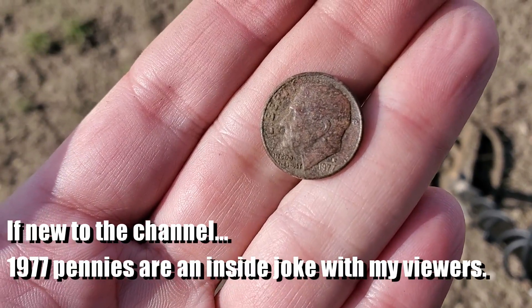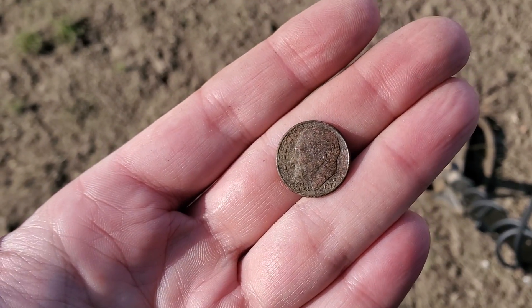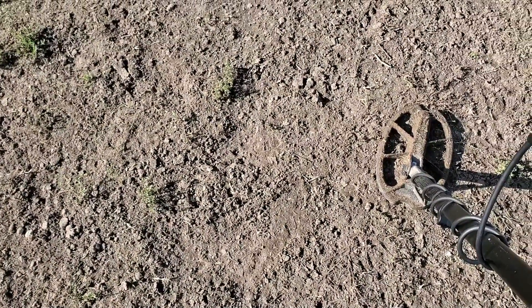Look at that — what year does that say? 1977. Get out of here with that. Starting to hit dimes now.